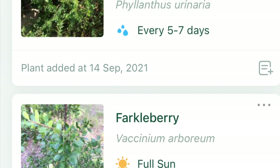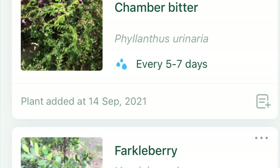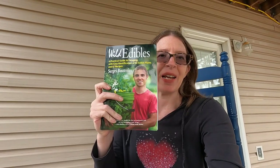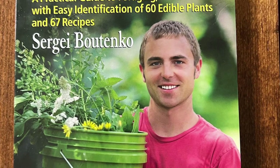The app doesn't always tell you which things are edible, so I really like having another resource on hand. The second thing I love is this book called 'Wild Edibles' by Sergei Botenko. I got it on Amazon and it's a really great guide for beginners - very easy to understand, and there are a lot of really cool recipes in it as well.